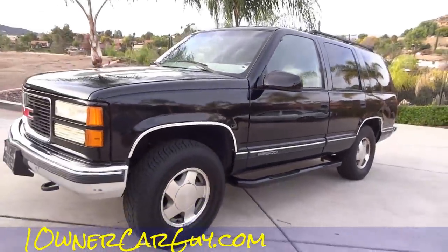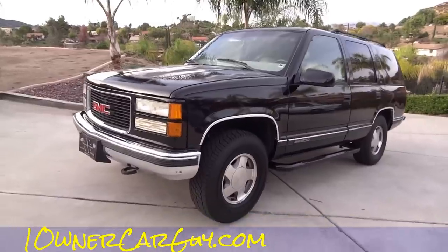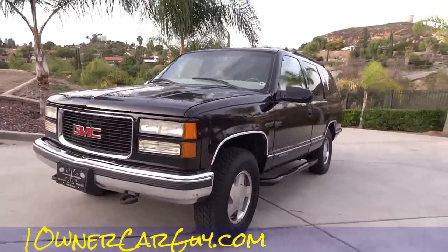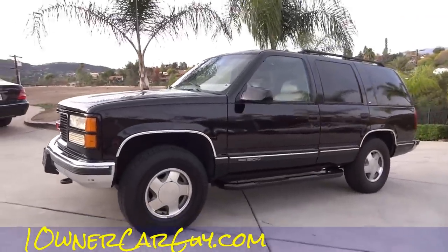One Owner Car Guy, oneownercarguy.com — 2000 Yukon. Good GM thing; I always get it mixed up with a Tahoe. Basically it's an Escalade without the extra twenty grand tacked on — how's that?